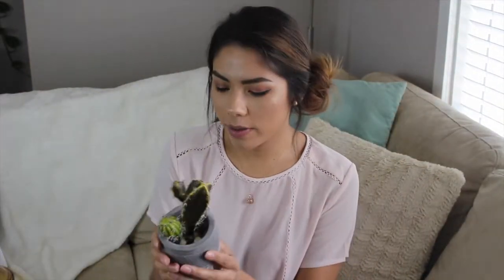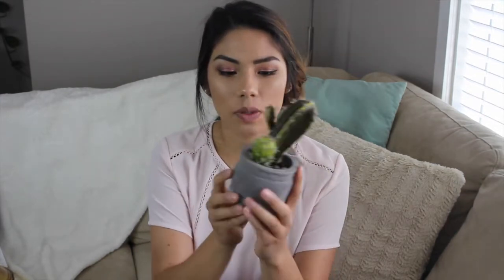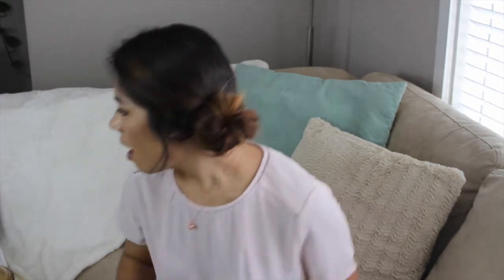I also picked up a cute little fake cactus just like yesterday or two days ago. What's so cute is it doesn't look super fake. I got it for $7.99 — it's in a little cement pot with little details — and it's actually just sitting on my dining room table right now.